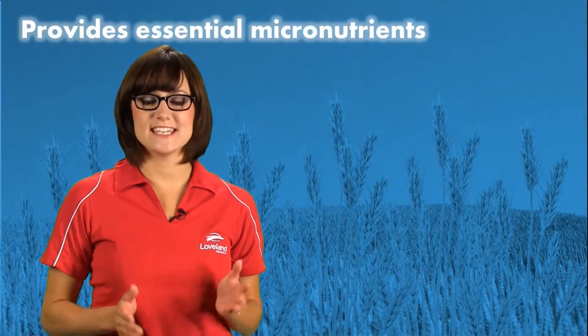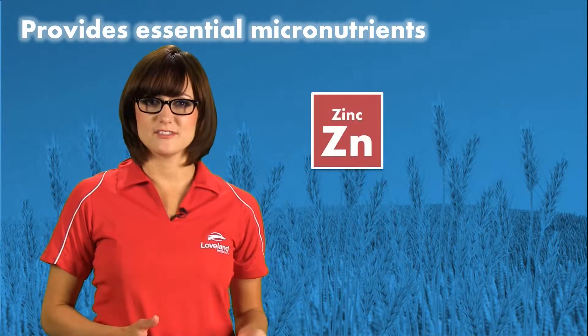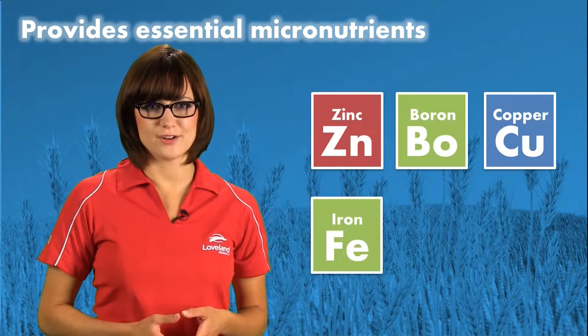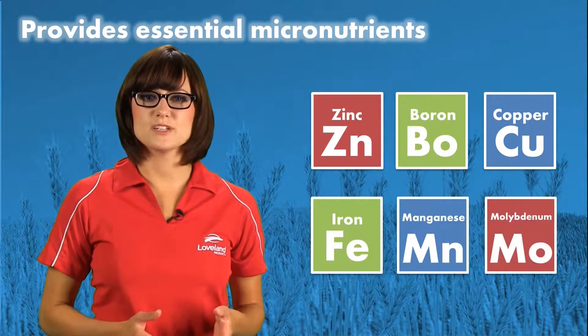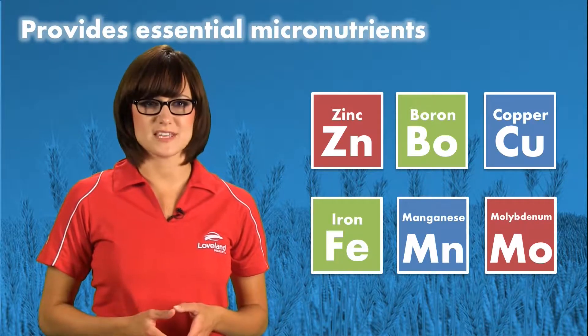Awaken ST contains six micronutrients essential to crop growth, including zinc, the most widely deficient soil micronutrient. Boron, copper, iron, manganese, and molybdenum are also included in the formulation for their essential role in plant growth processes.